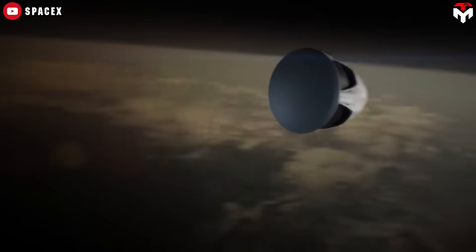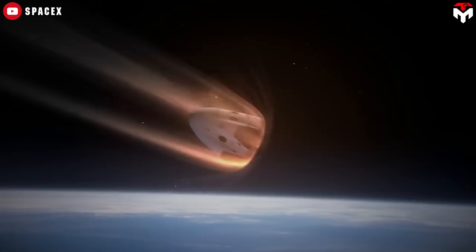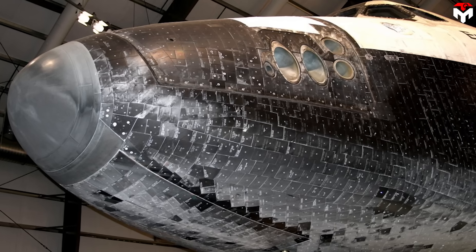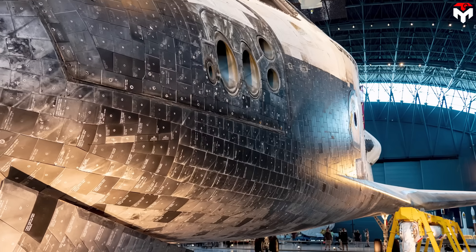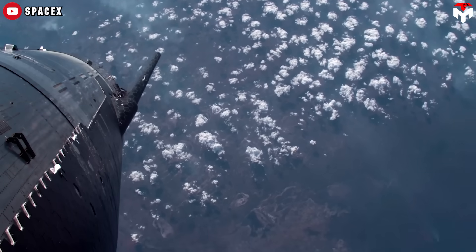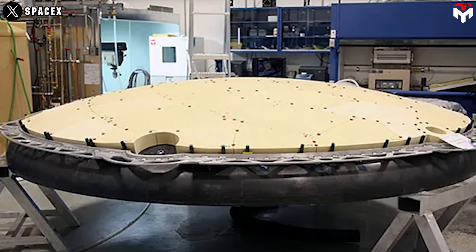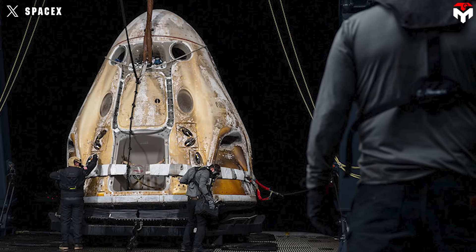An ablative heat shield, as SpaceX uses on Dragon's primary heat shield, works by heating part of the material itself into gas and burning away, thus moving the heat buildup away from the capsule. By comparison, a thermal soak heat shield, as was used on the Space Shuttle, is designed to absorb heat and radiate it without the material burning away. There are also other heat shield types such as active cooling, which SpaceX had planned to use on Starship at one point. The thickness of the Dragon capsule's heat shield allows it to act partially as a thermal soak, but the outer layer will still ablate, reducing the heat shield thickness.